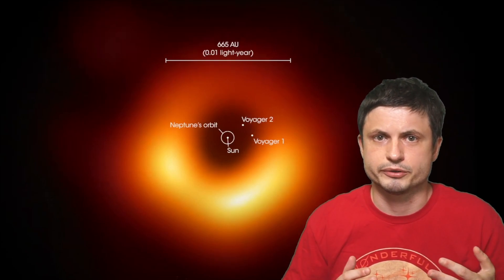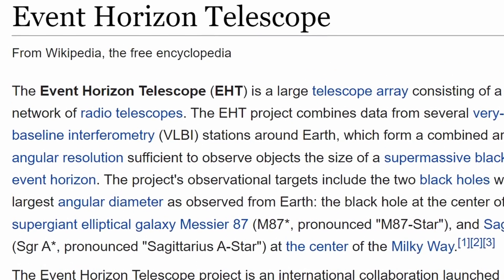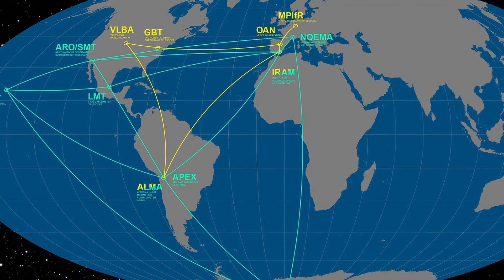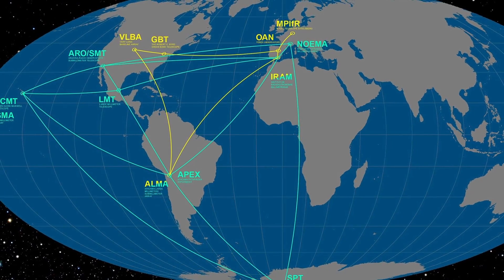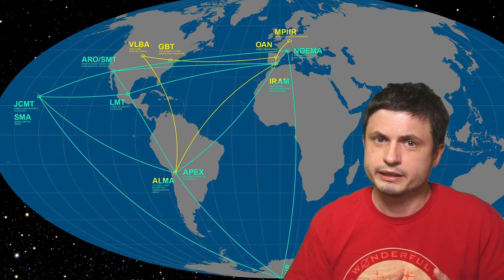EHT, or Event Horizon Telescope, is actually not just one telescope. It's a telescope array network consisting of multiple different observatories located around the planet, all with very powerful radio antennas, essentially creating a kind of a single planet-sized telescope. It's basically an international collaboration that has been in existence since 2009. But for the first few years, EHT wasn't really doing a lot of observations. Most of the initial papers and releases were theoretical — a lot of simulations, potential discoveries, and assumptions of what we're actually going to be finding, including what a potential supermassive black hole might look like.